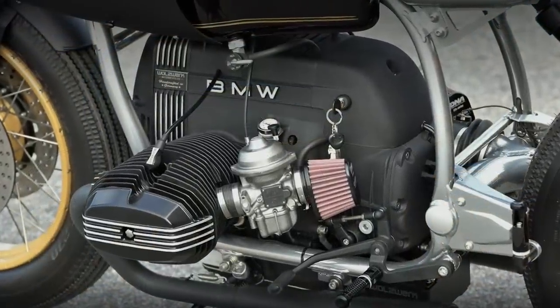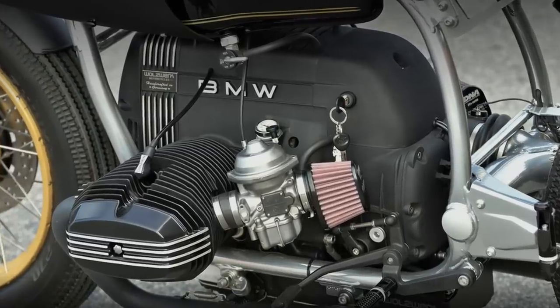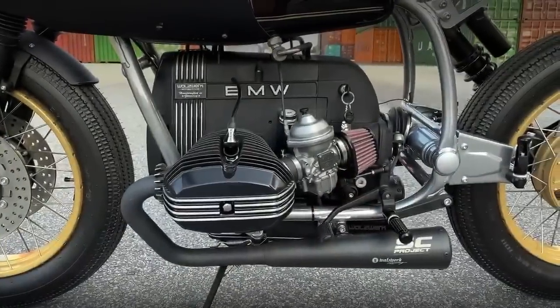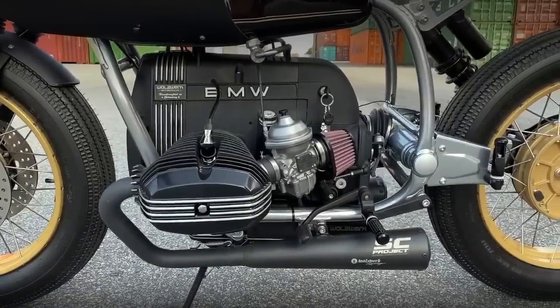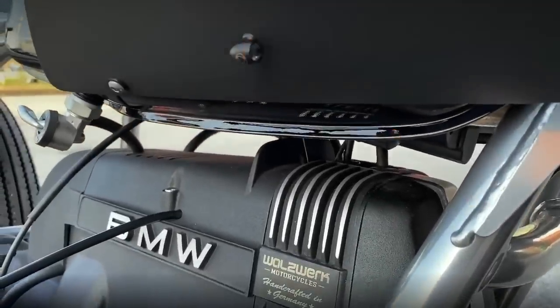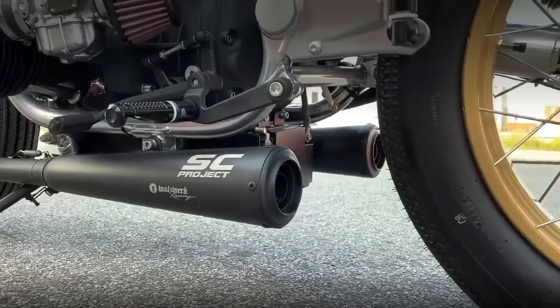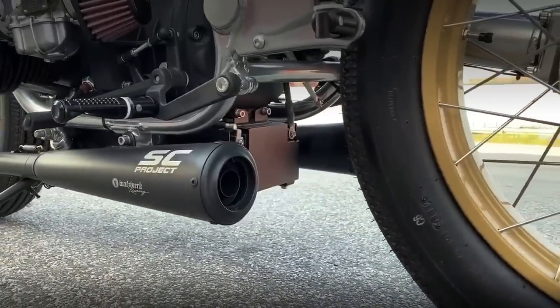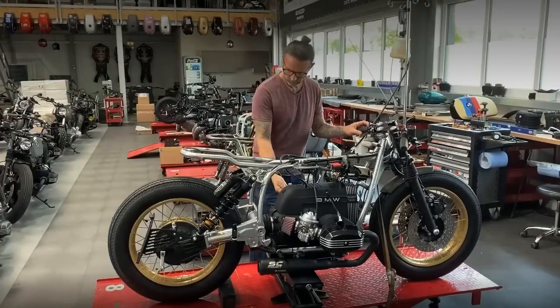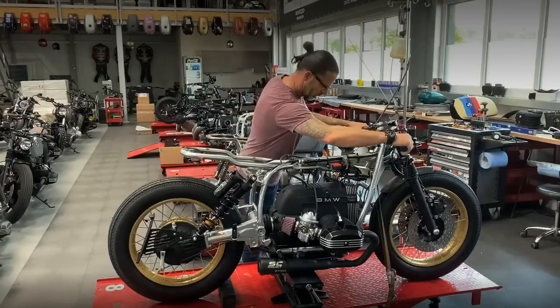This engine was also upgraded with some extras. It now has a new balance crankshaft and pistons. The valve sizes were increased. Electronic ignition and two stainless steel exhausts by SC Project — and they are not aftermarket items, because they are exclusively designed and made for Waltz Work Motorcycles.